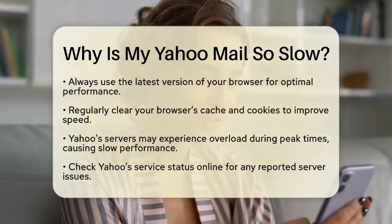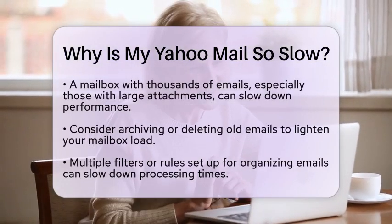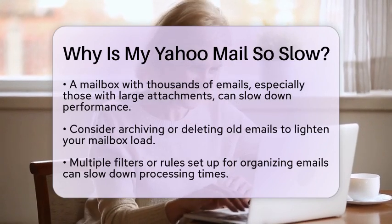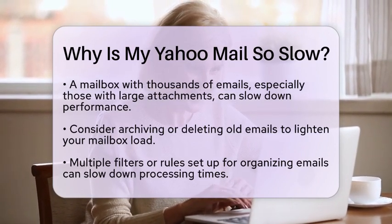Let's look at your mailbox. If you have thousands of emails, especially those with large attachments, it can slow down your Yahoo Mail. Consider archiving or deleting old emails to lighten the load. This can make it easier for the email client to manage your data.